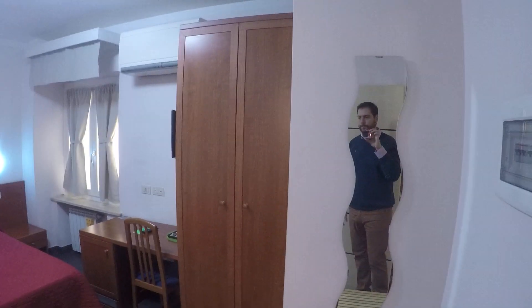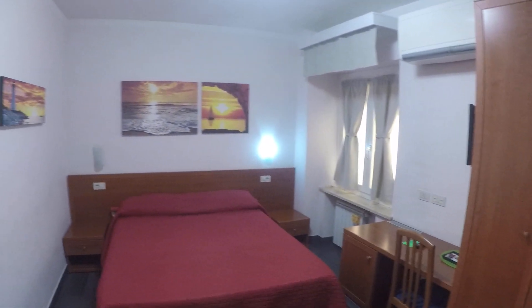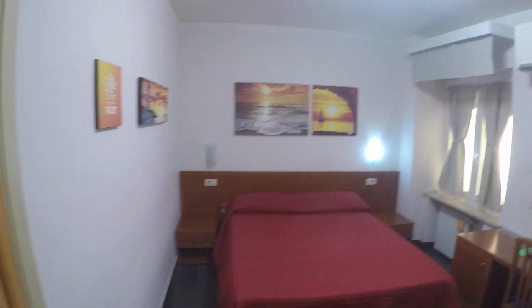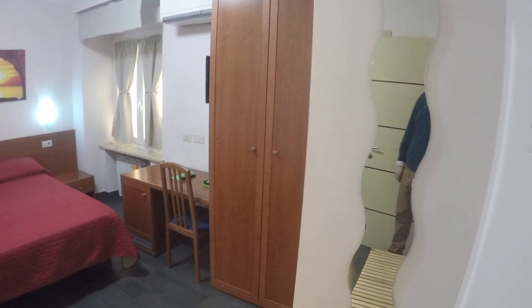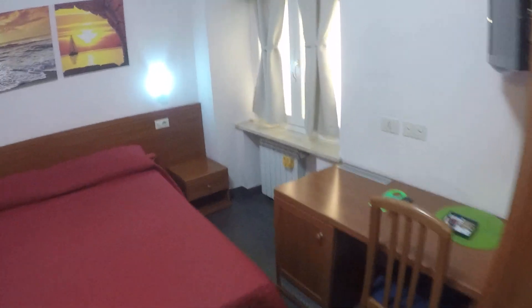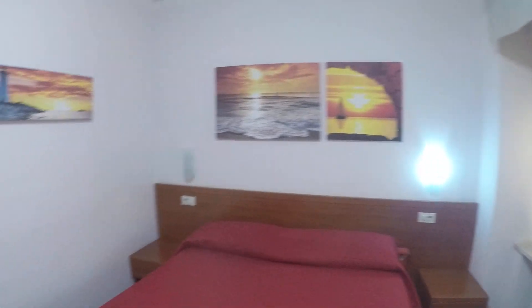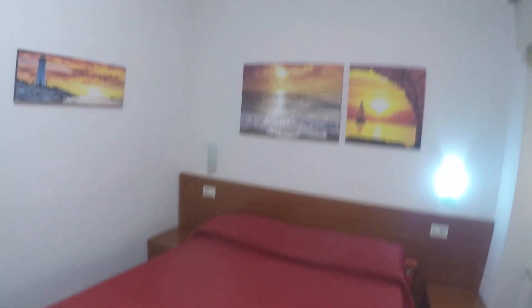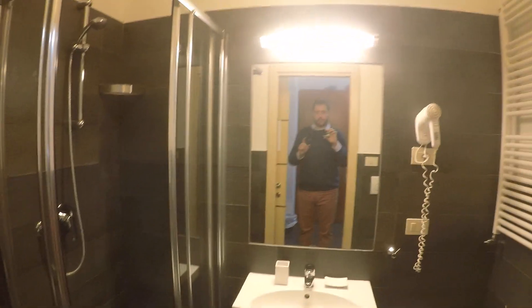This is bedroom number 1. As you can see, it's a very nice bedroom, with a desk, a wardrobe, and a small fridge. There are two bedside tables and a large double bed, along with these beautiful pictures on the wall.